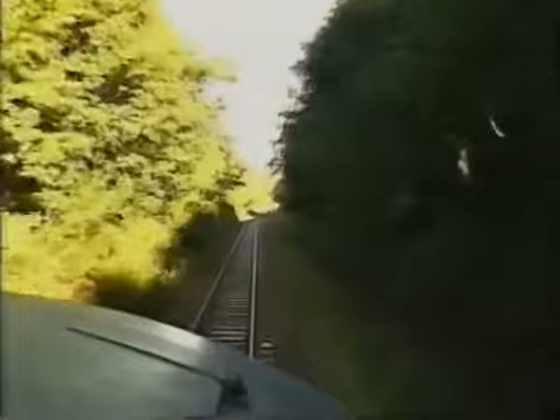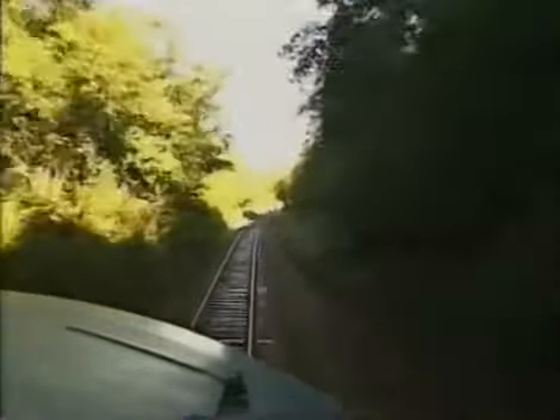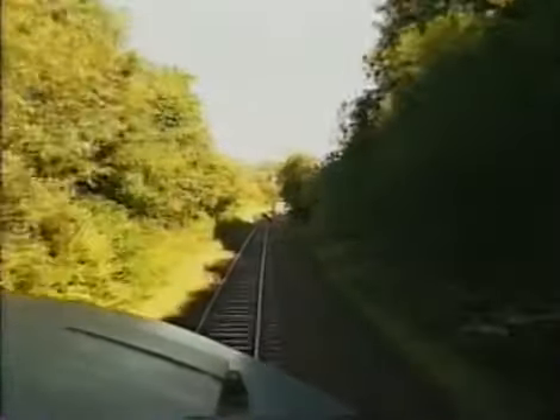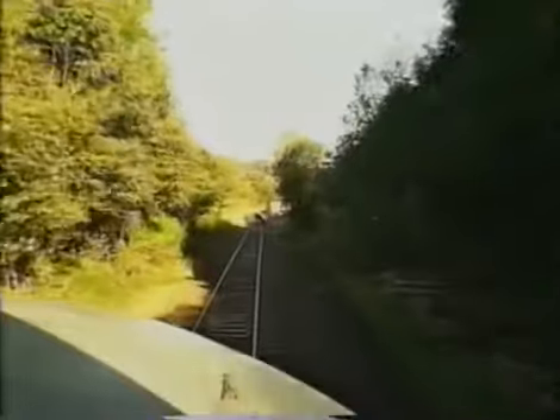It looks pretty from the cab, isn't it? Yeah, it's a really nice view. At least I've got a reasonable sort of view on a diesel, if not like so, you know.